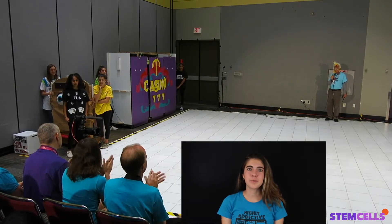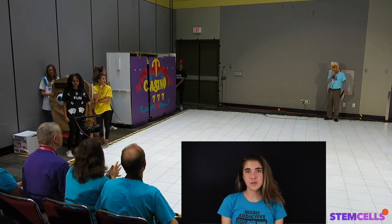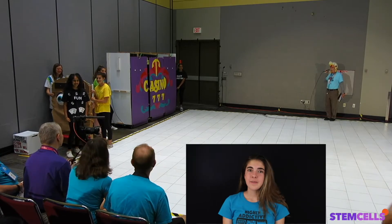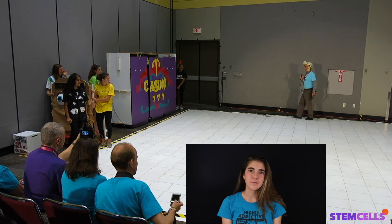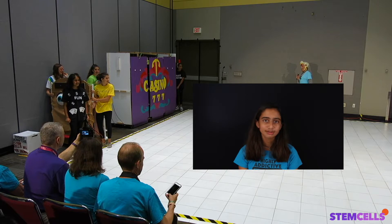It is important to check out the room before your performance time to see how it is set up. For example, is the launch area on the left or right side of the stage, and how big is it? This might change the order you bring your props into the launch area. You can see that each of us are standing next to a certain prop in the launch area. When we practice our performance, we choose who is bringing in what prop, and we do it the same way each time.